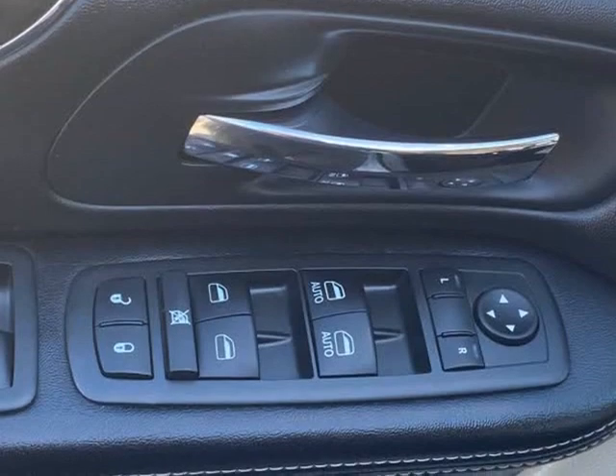A really nice, well looked after example of the Town & Country, ready for its new owner. Can be sold with extended warranty — LibriCo Warranty or Global Warranty. Give Adam a call at the office to arrange a test drive.